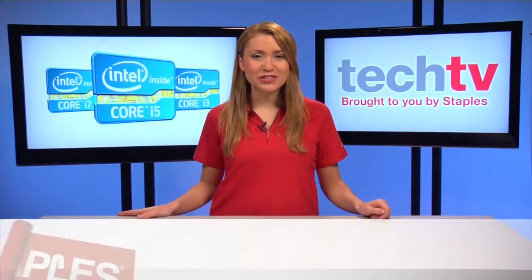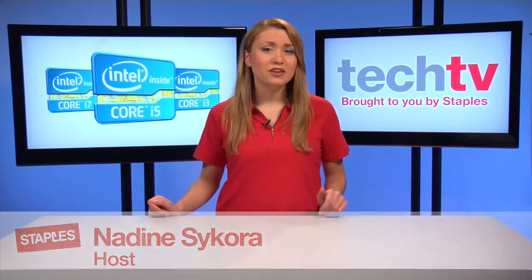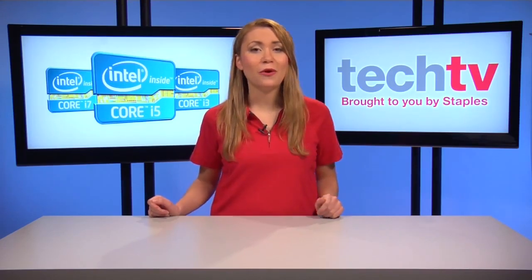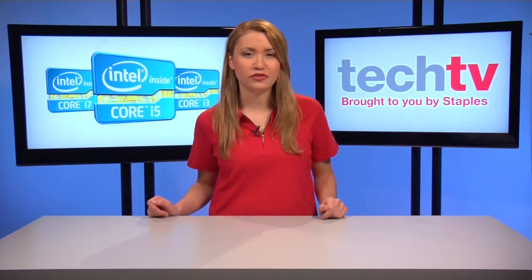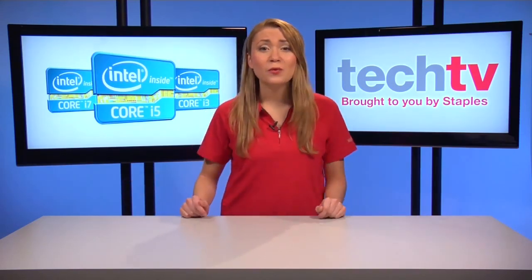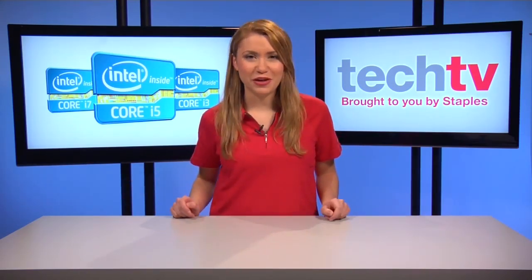Hi, I'm Nadine and you're watching Staples Tech TV. Thinking of getting a new computer? You've probably seen the terms Intel Core i3, i5, or i7 processors in your search results. Today we're going to explain what those mean and help you choose which one's right for you.